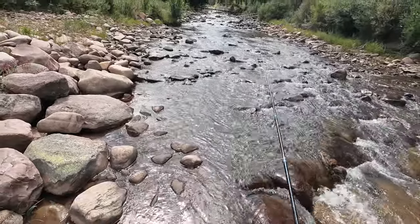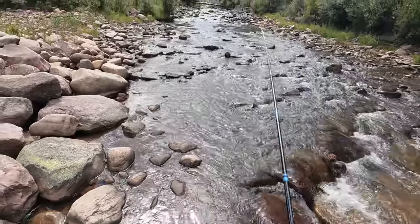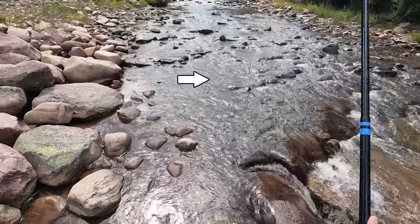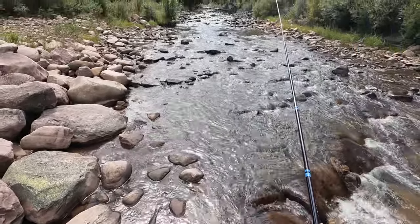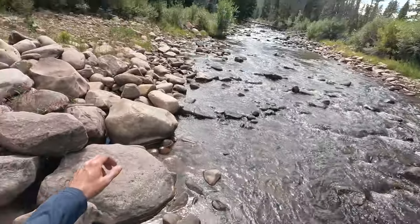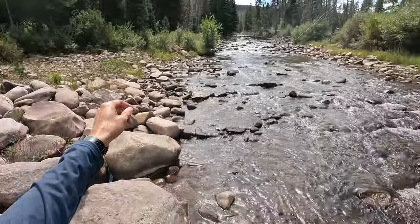I was just kind of half-heartedly fishing this, but there's a fish in there — I just got it again. There we go. Oh, it's gone now. So this line has a sighter material on it.